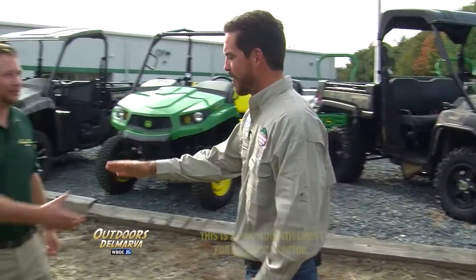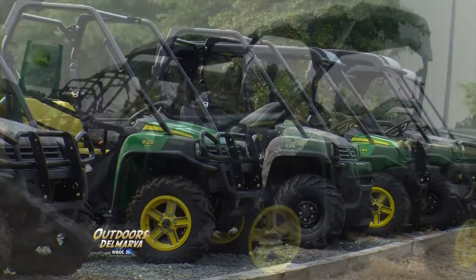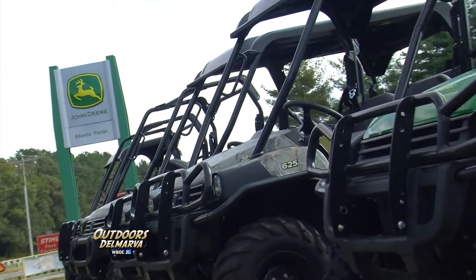Joining me now is Rob Lowry. Alright Rob, what are you going to talk to us about today? Well, I'm going to talk to you about the John Deere Gator. John Deere has been in the utility vehicle market for nearly 30 years and we feel we have one of the most complete lines of utility vehicles on the market today.